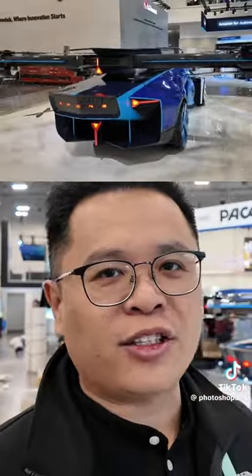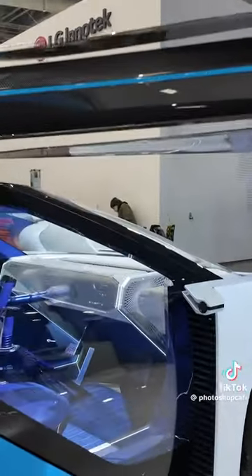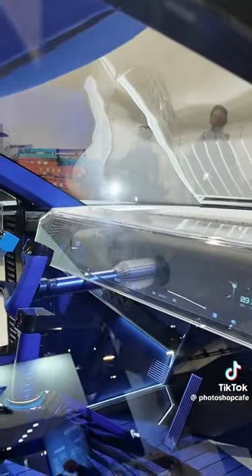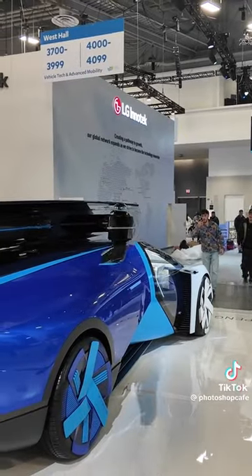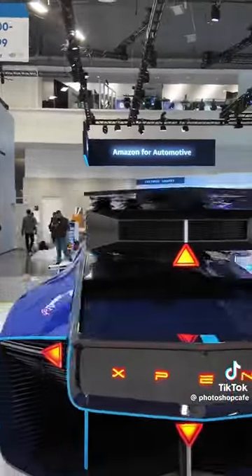It can take off vertically and land. It's a pure electric flying car, just like a super cool supercar. It's equipped with flying systems and it can automatically close and open. Maybe you can drive on the road and fly in the air.